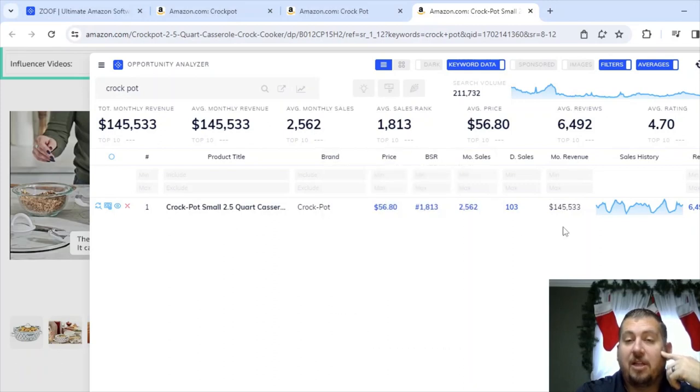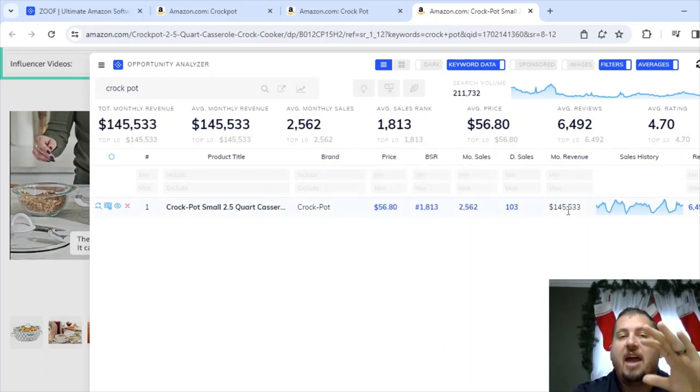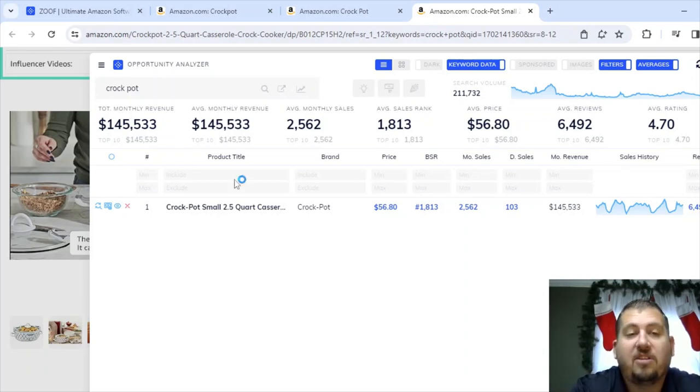This only has one variation, so the sales are going to be less. If this item had a bunch of different color variations, I would be much more excited going after it — already competing with three other people, and my total monthly revenue is only going to be $145,000. This is not one I would go after personally, even though I'm sure I could rank number one for it. If it had a white, red, blue, and black variety with $145,000 sales on each, that would bring my total to 600,000–800,000 or even a million in monthly sales. But with only one variation, it's just $145,000.